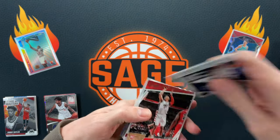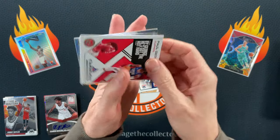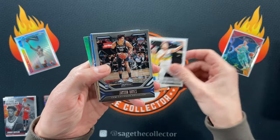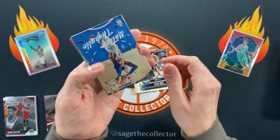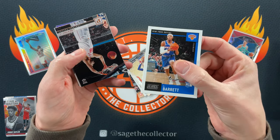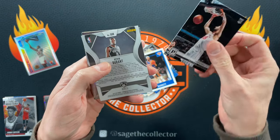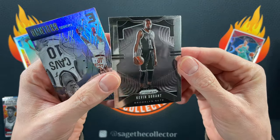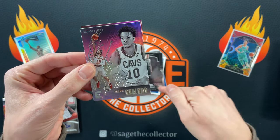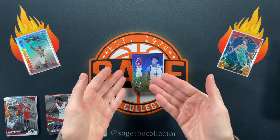Opening 2019 Chronicles rack pack — got a D-Lo, a Rui, Joker, another Rui, PG. Oh we're going back. Nico, Mele, Jackson Hayes, Matisse. Got an AD, RJ for the rack pack exclusive. Got a Goga bronze. Oh there you go — nice Prism of KD. Don't hit one of those every day. Be cool if it was a bronze, but we got a Darius Garland and our bronze is Rui. That was a pretty cool pack with the KD Prism.